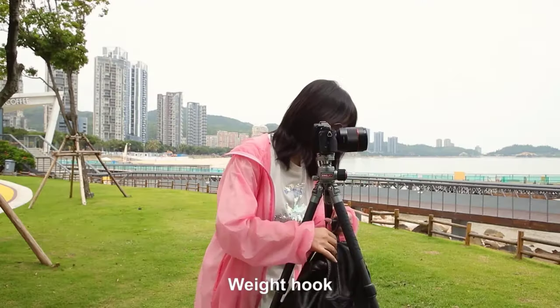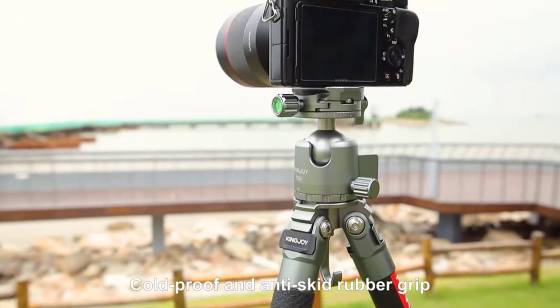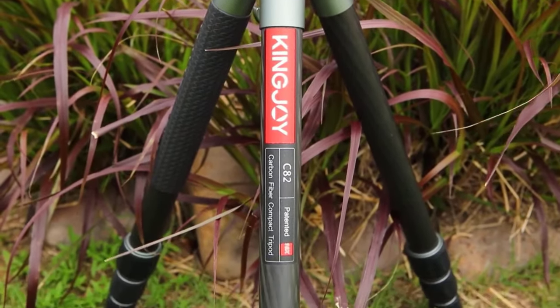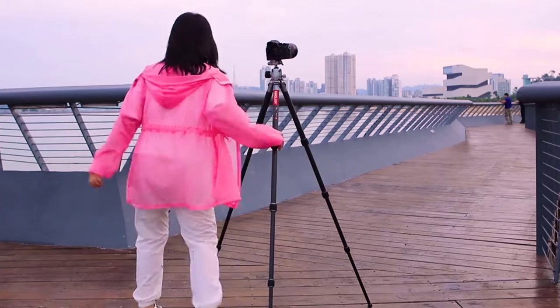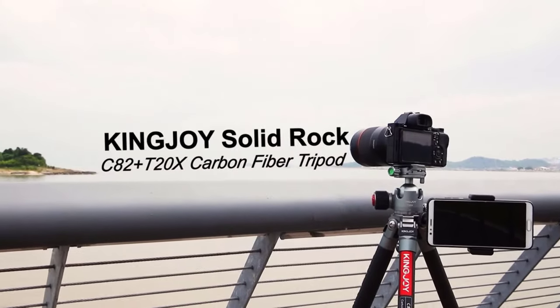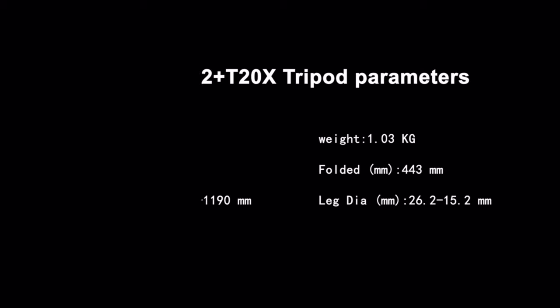The tripod's four-section legs provide flexibility in adjusting the height, offering a maximum extended length of 1,190mm and a folded length of 443mm. This adaptability ensures that you can capture the perfect shot at any height or in confined spaces. The quick-release plate mechanism makes it easy to switch between devices, enhancing efficiency during shoots.